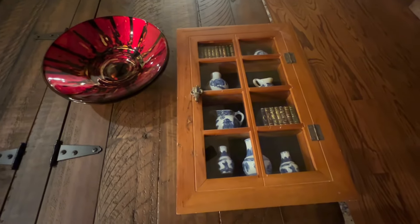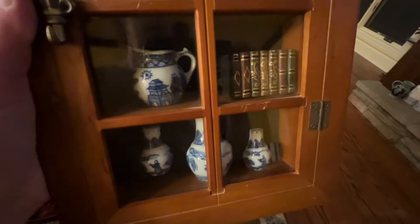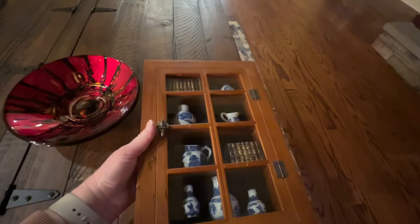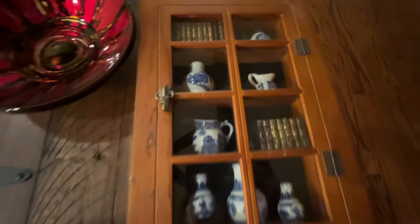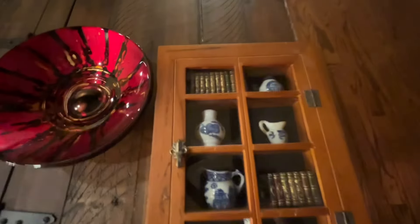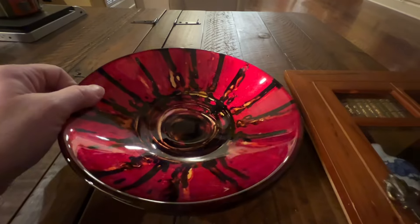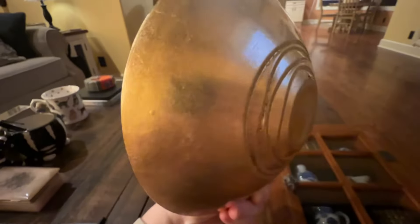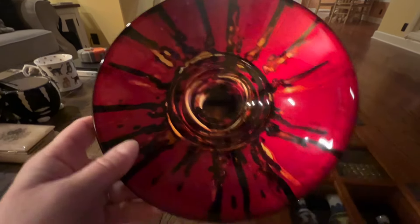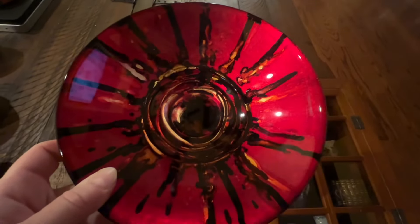I had two sales on eBay. The first is this really cool shadow box - it's got some miniature porcelain in there, it's so adorable. I got this at Goodwill a long time ago. It does not open up - it looks like it does but it doesn't. I probably paid $3 or $4 for it and it sold on eBay for $25. I also sold these Pier 1 glass reverse-painted bowls - they're really neat, a set of two in red and gold and black. These sold for $29.99 for the pair.